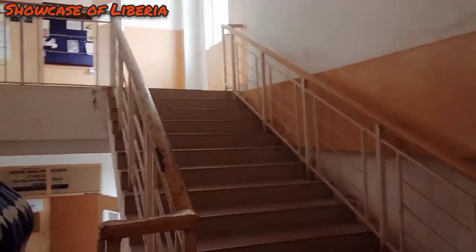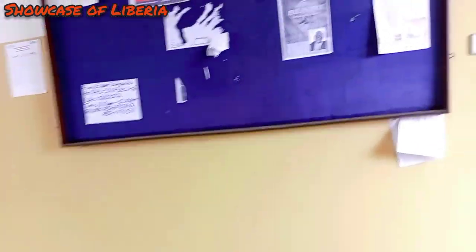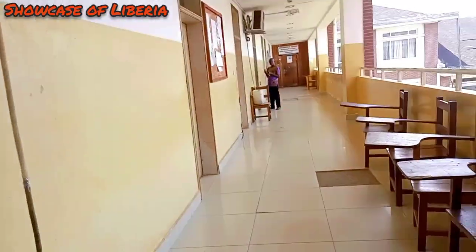Yeah, so I'm going back in here — these are the steps going up to the next floor.